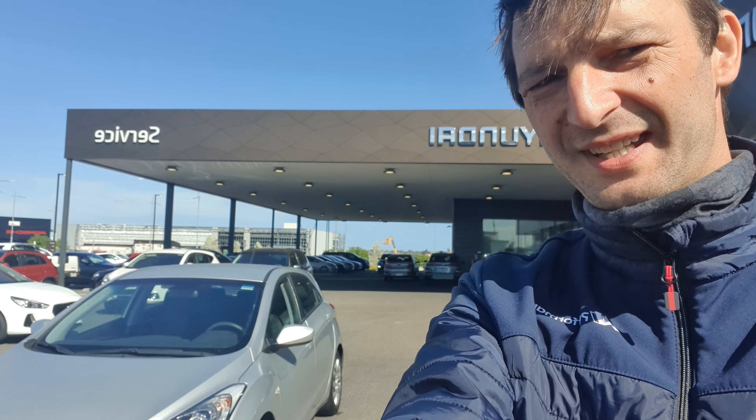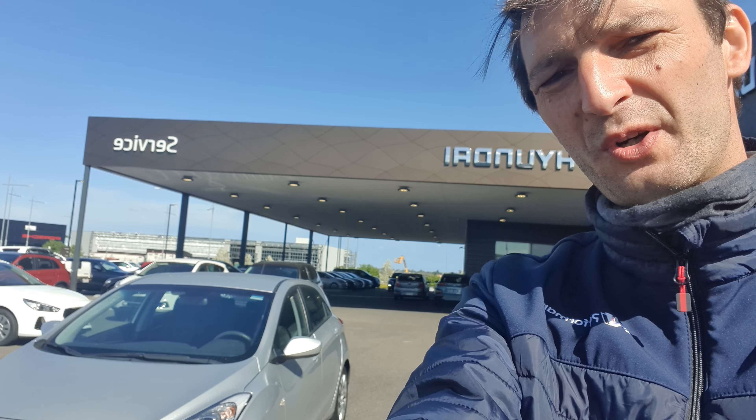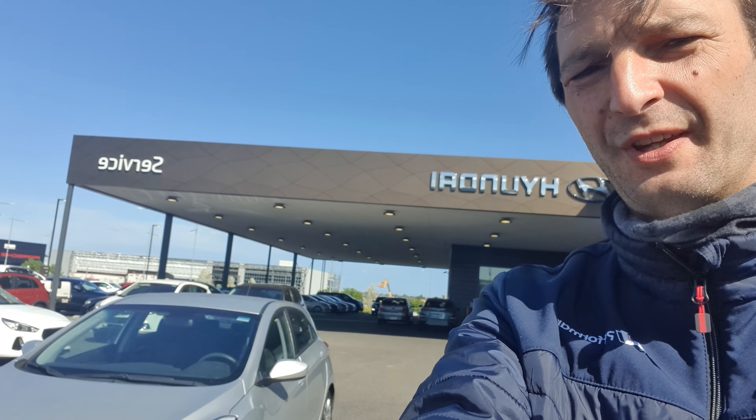Good afternoon, Alpha Mestern Hyundai here. Just going to do a quick walk around the i30 GD4 behind us. Let's start.